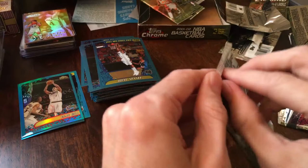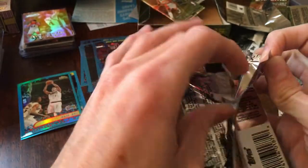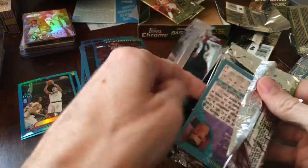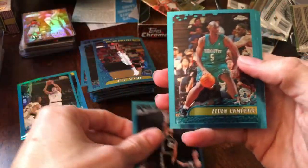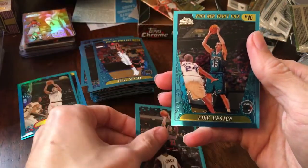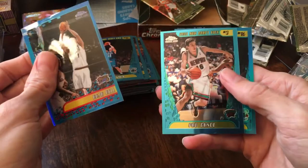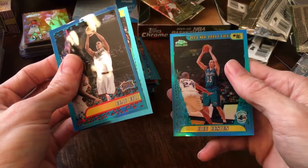Last pack, guys. Trying to get that Jordan base — there's a Duncan base. Eldon Campbell, Marcus Fizer, and Kirk Haston. Not too shabby overall. There's a rookie refractor, Pau Gasol base rookie, and Kirk Haston rookie refractor.